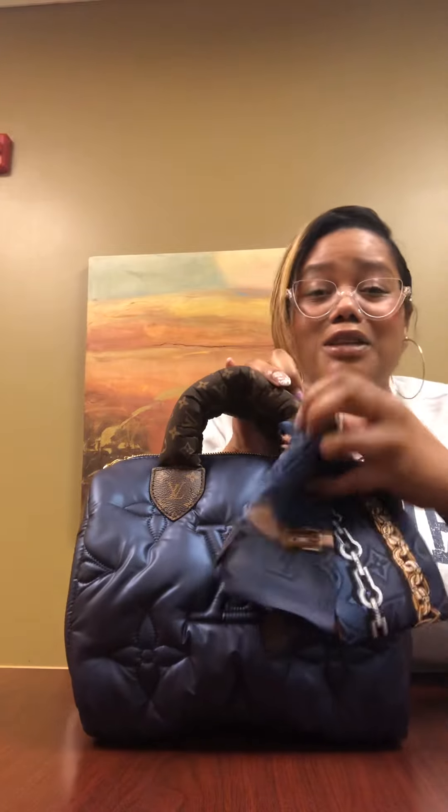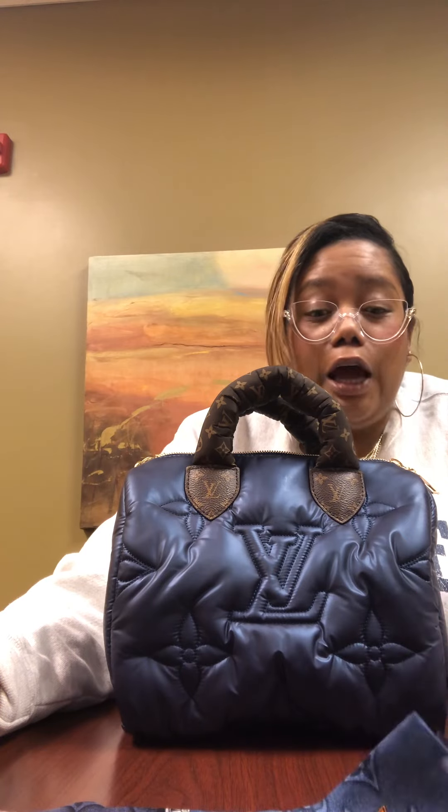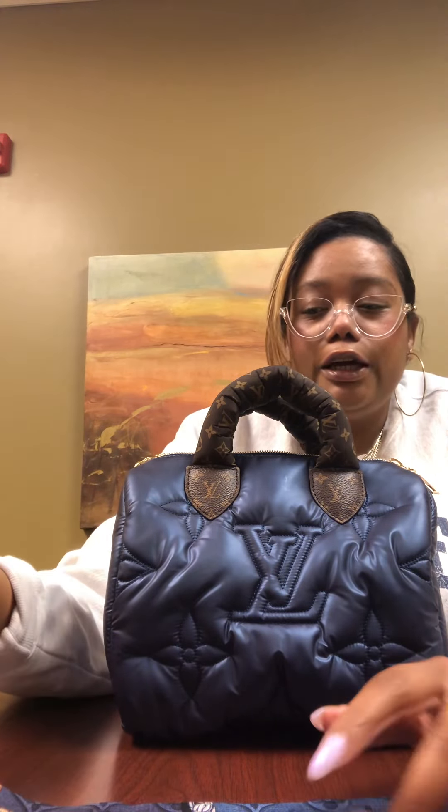I absolutely adore this bag — it's probably one of my most favorite purchases this year. I was really excited about the bum bag too, but unfortunately what I understood was that a black and silver version from the Pillow Collection was supposed to come out. They only released the silver one with silver hardware, which looks awesome for some people, but I knew I wouldn't wear it. If they had done the black with gold hardware in the puff, I probably would have had to get a third job to purchase that, because LV is trying to get all my money this year.